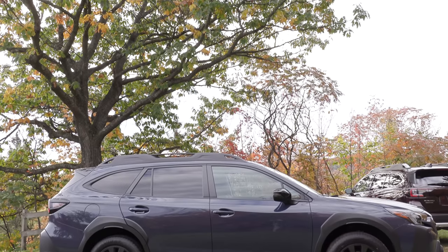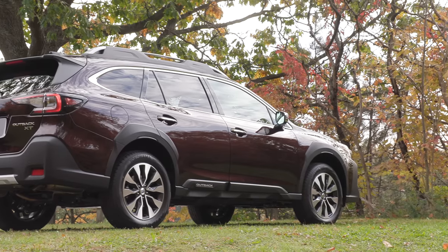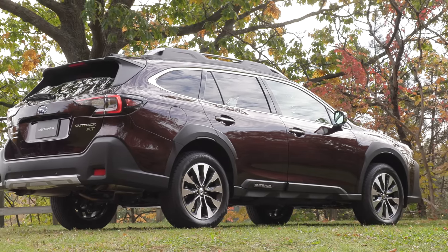The big question — is it an SUV or a station wagon? Subaru calls it an SUV alternative. It started years ago as a Legacy wagon, and there are no non-premium wagons left anymore.